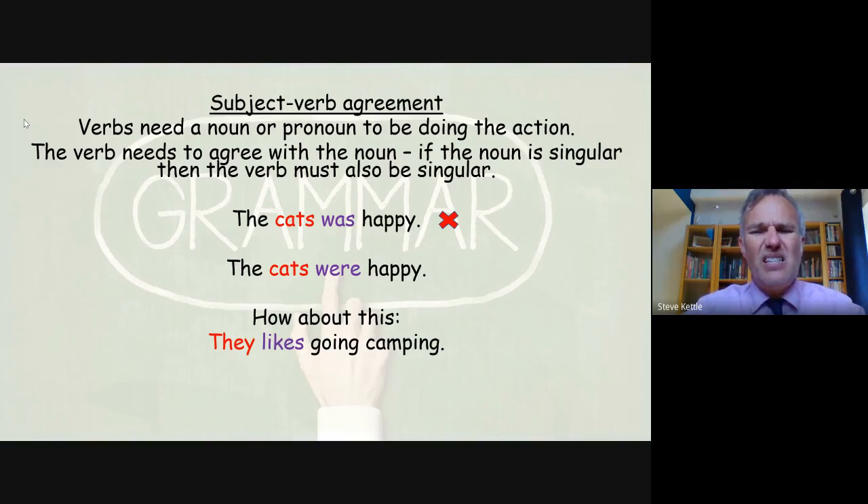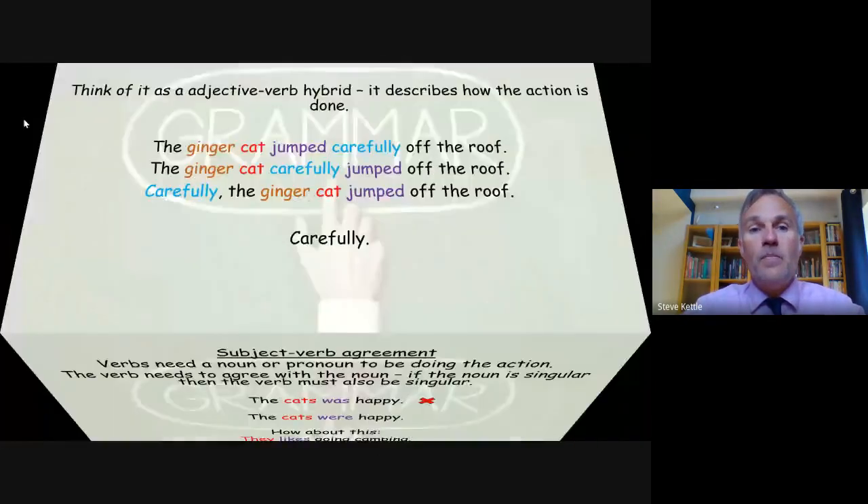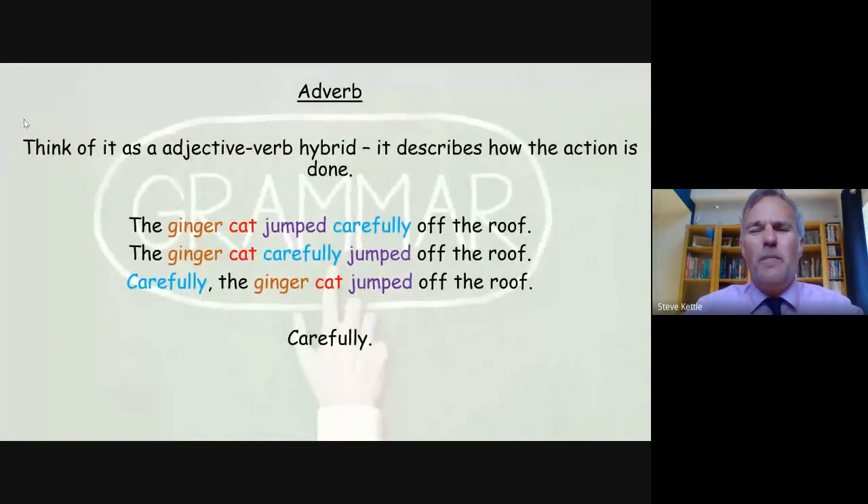How about this: 'They likes going camping.' Here we have the subject 'they,' which is plural — there's more than one person. So 'likes' also needs to be plural, which is 'like,' and it should read: 'They like going camping.' Adverbs are really useful and you've got to think of them as a kind of adjective-verb hybrid — they describe how the action is done.